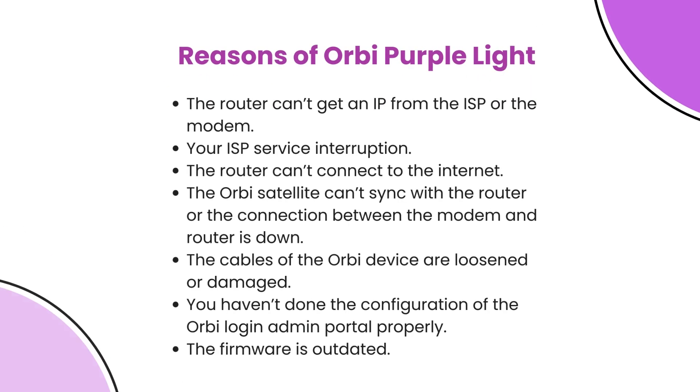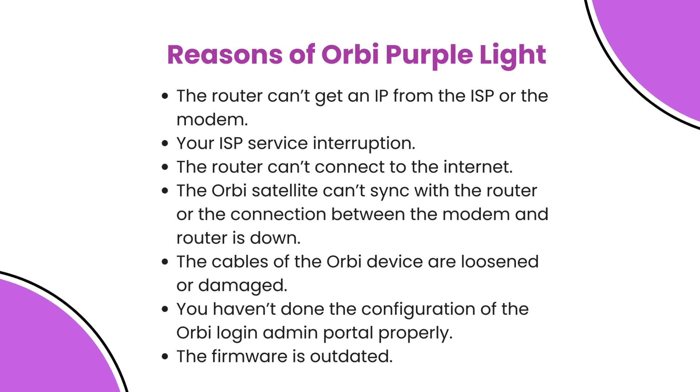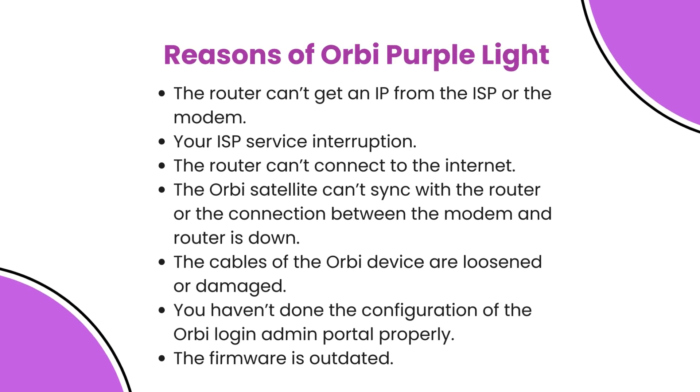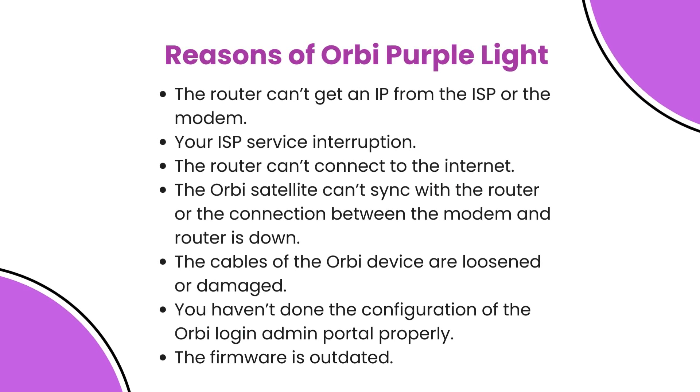Reasons for Orbi purple light: The router can't get an IP from the ISP or the modem. Your ISP service is interrupted. The router can't connect to the internet. The Orbi satellite can't sync with the router, or the connection between the modem and router is down. The cables of the Orbi device are loosened or damaged. You haven't configured the Orbi login admin portal properly. The firmware is outdated.